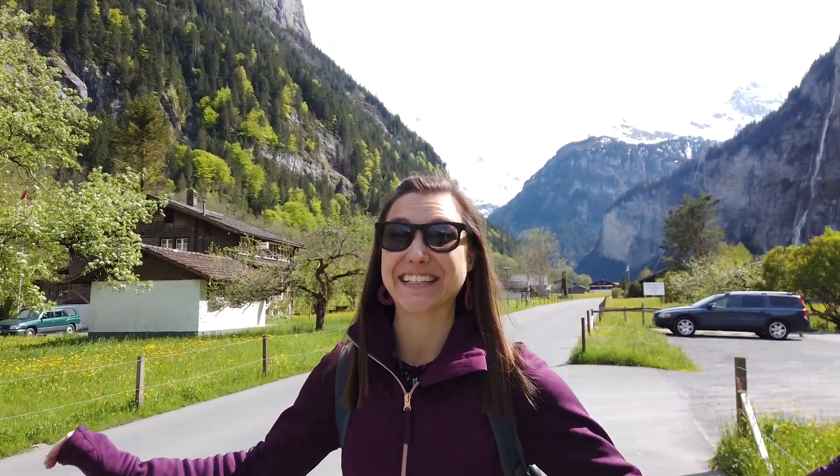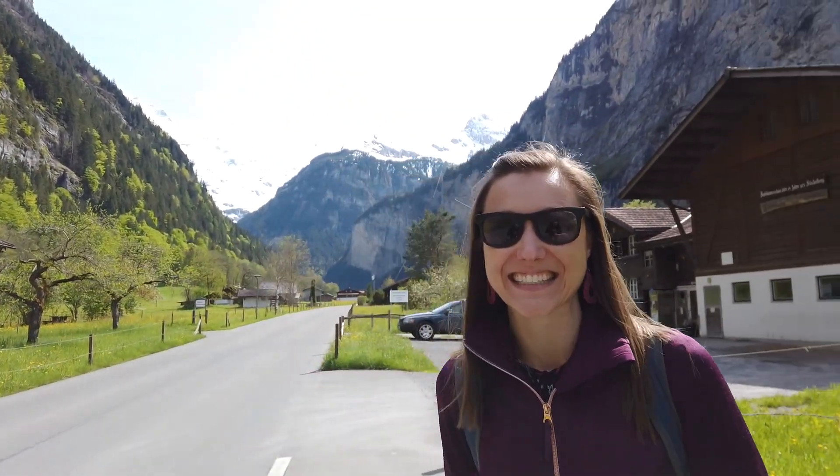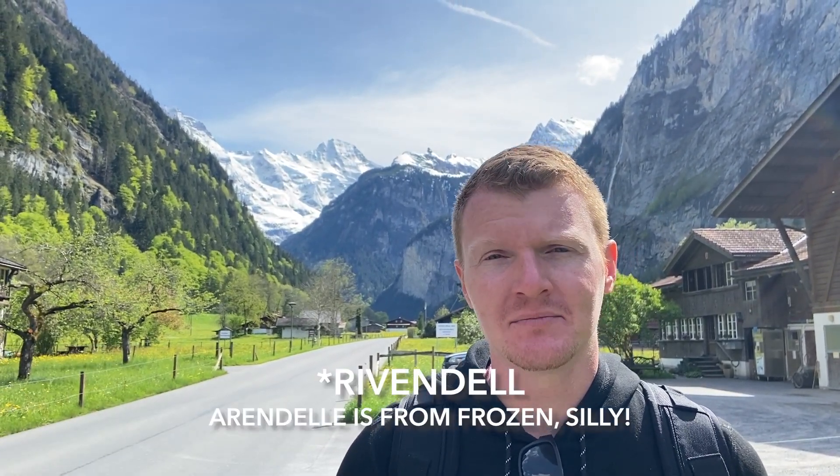This place is gorgeous. I am so giddy just to be back here in Lauterbrunnen. And apparently we're not the only ones who felt that way — the story has it that Tolkien found his inspiration for Rivendell in Lord of the Rings because of his travels here in this valley.